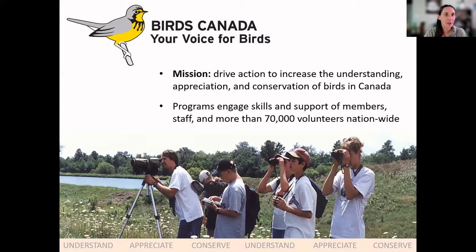We both work for an organization called Birds Canada. Birds Canada is a non-profit organization across the country with a mission to drive action to increase the understanding, appreciation, and conservation of birds in Canada. We run a lot of different programs across the country, mostly supported by citizen scientists — regular people with a passion for birds who collect data. Right now we have more than 70,000 volunteers and staff across the country.